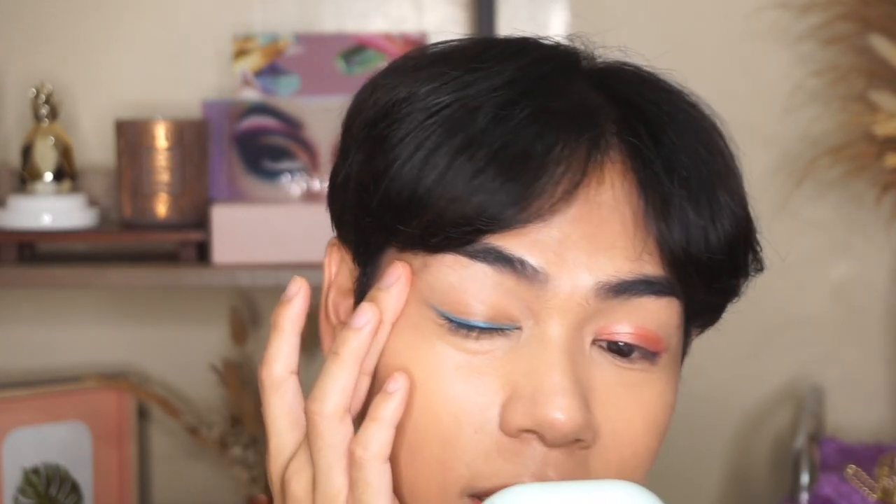For the liner, you can see I layered it a few times to achieve a more defined eyeliner look. Even with layering, it didn't become patchy — you can see how well it performs.